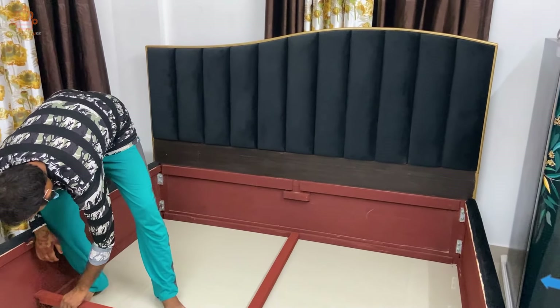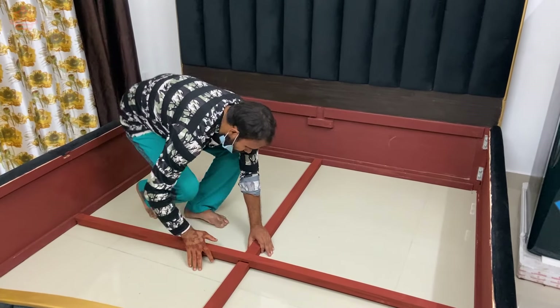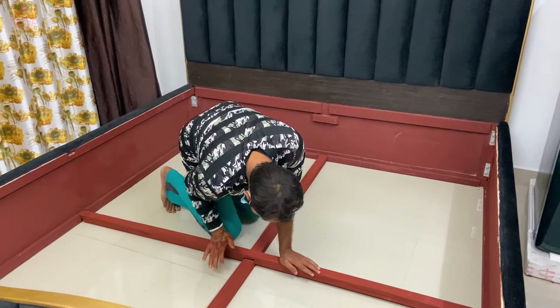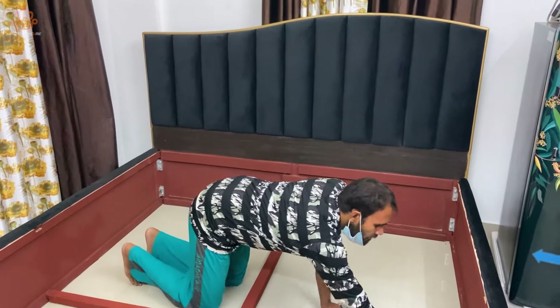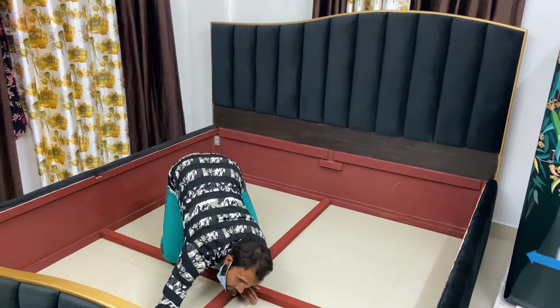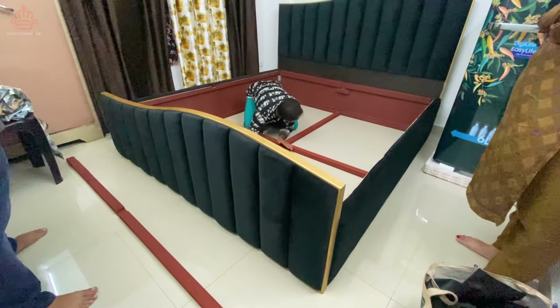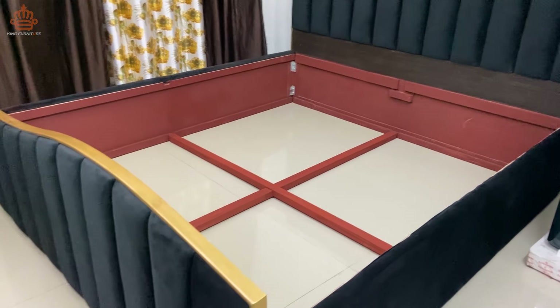जैसे कि आप देख रहे हैं, bed के अंदर में भी हम लोग ने solid wood का इस्तेमाल किया है। यह wood rosewood के नाम से जाना जाता है India में, जिसे हम लोग mahogany wood बोलते हैं। देख सकते हैं bed के अंदर में wooden plus support मिलता है ताकि आप सामान easily अंदर रख पाएं।